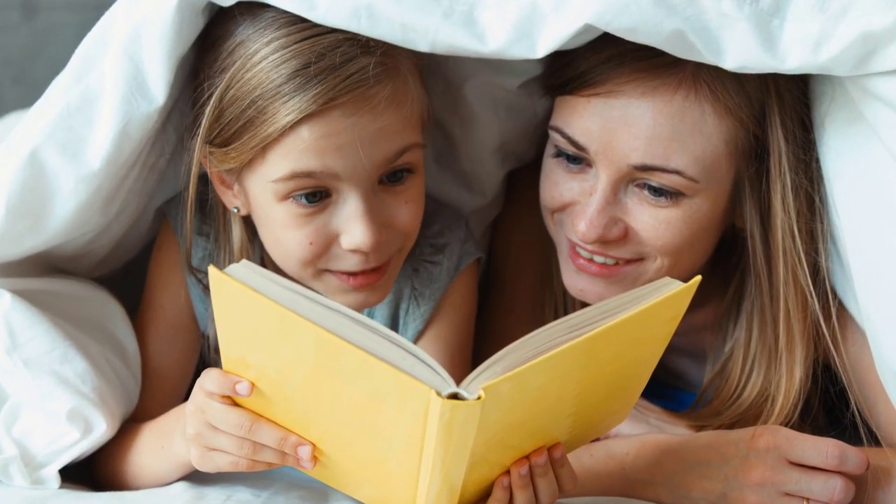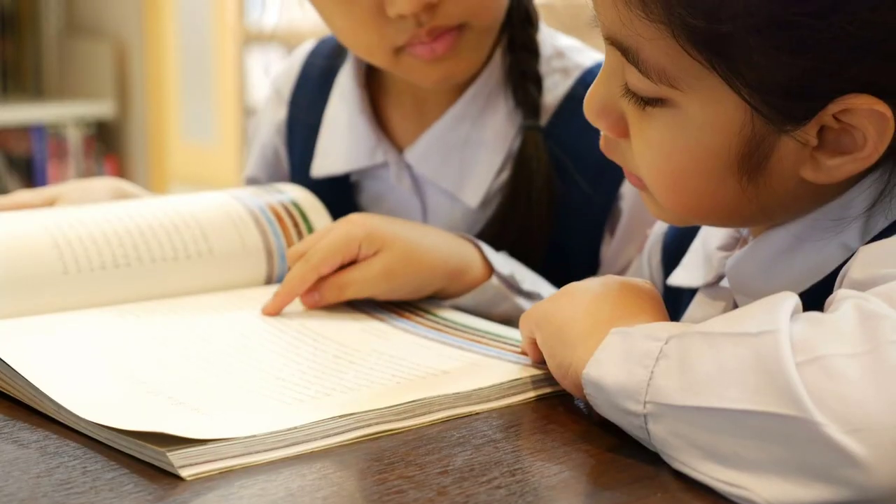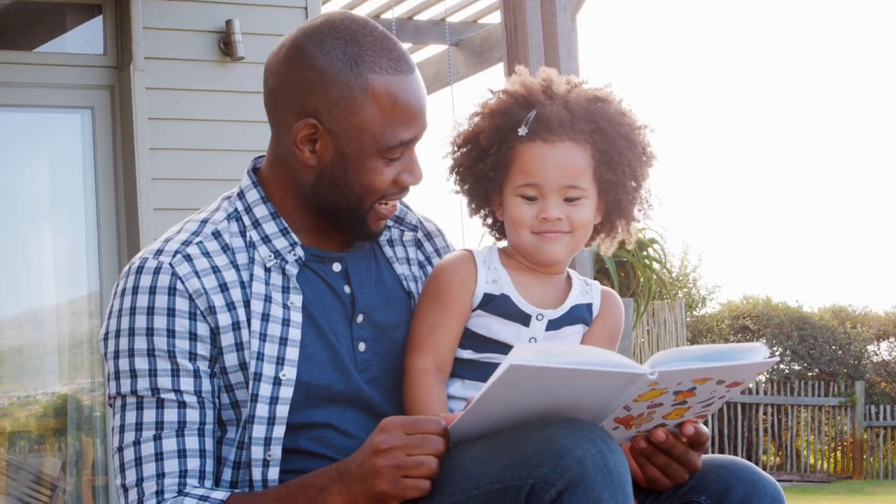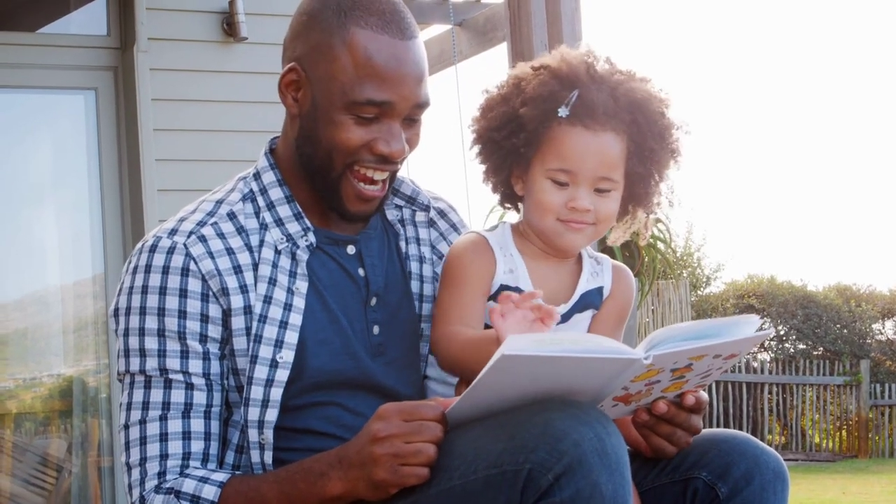Hi there! My name's Drew Badger, and I recently posted on Facebook asking homeschooling parents what problems and frustrations they were having with teaching their kids how to read. I also asked if parents were interested in testing the app that I'm developing. I received hundreds of replies and messages, so to say thank you to everyone for their support and feedback, in this video I'd like to share some tips and explain how to teach your kids to read at home the easy way.